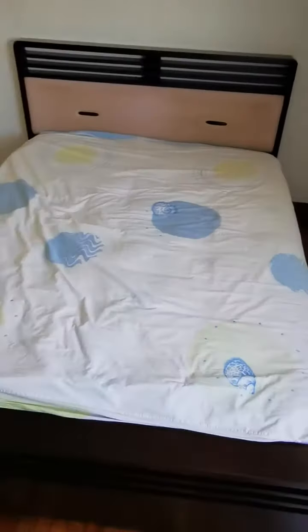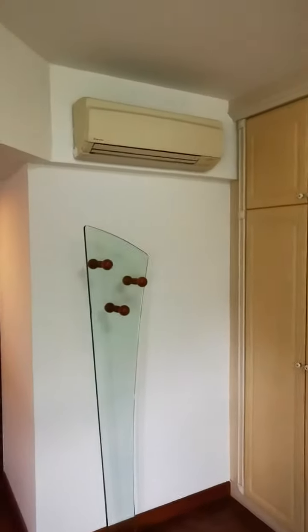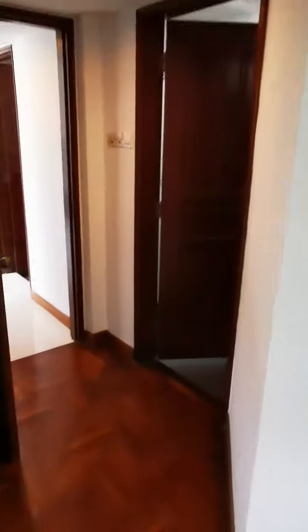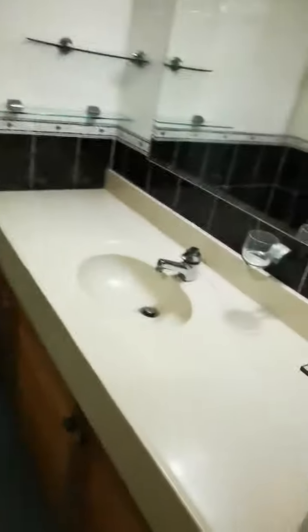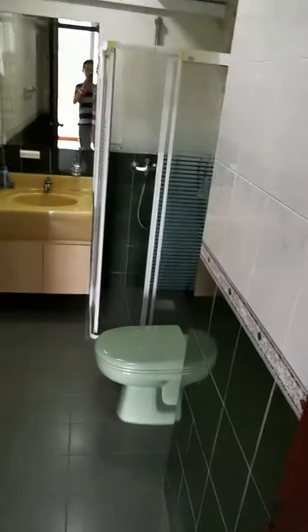This is a king-sized bed with plenty of storage space. There is an aircon and an attached bathroom. This switch here is for the heater, and there is also a common bathroom.